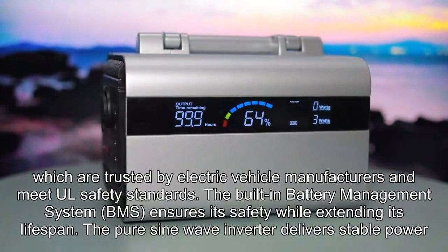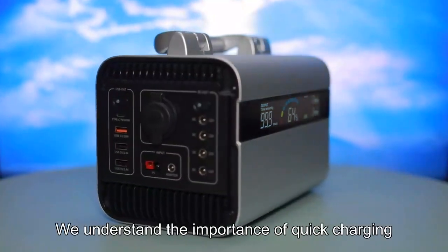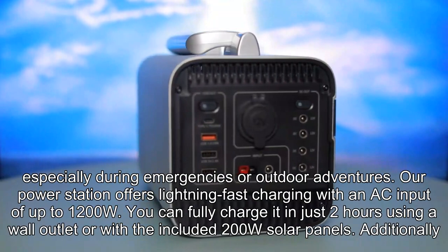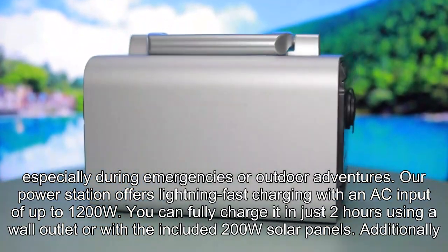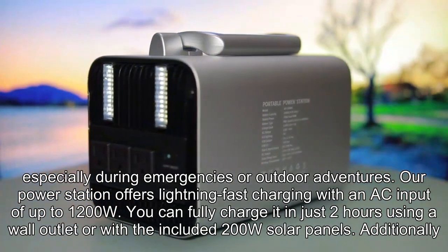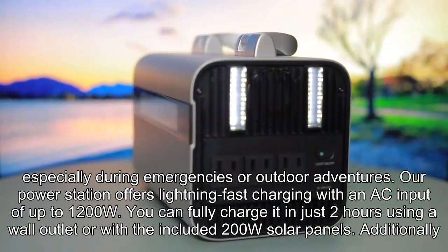The pure sine wave inverter delivers stable power. We understand the importance of quick charging, especially during emergencies or outdoor adventures. Our power station offers lightning-fast charging with an AC input of up to 1200W, allowing a full charge in just two hours using a wall outlet or with the included 200W solar panels.